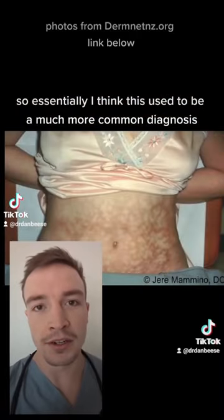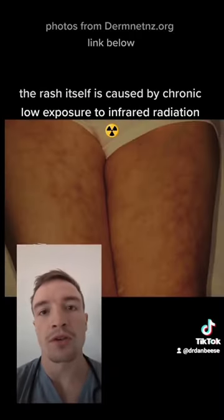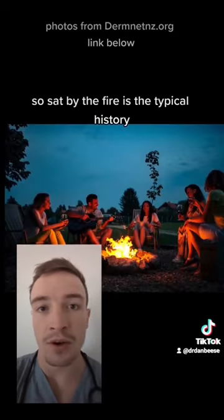I think this used to be a much more common diagnosis before we had central heating — it was seen in the elderly. The rash itself is caused by chronic low exposure to infrared radiation as well as heat, so sitting by a fire is a typical history.